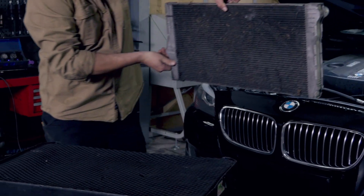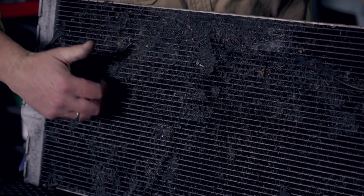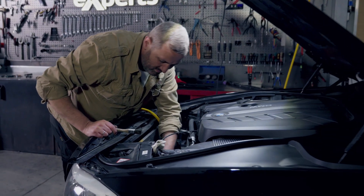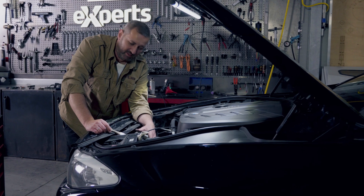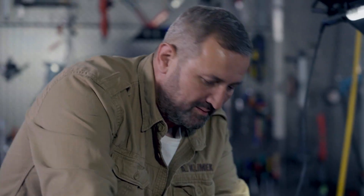Dirt, leaves, gravel, and resin deposits all contribute to a radiator's performance drop. This specific exchanger is also leaky, therefore it qualifies for replacement only. Replacement of the radiator is a good opportunity to check the other heat exchangers — in this case the condenser looks very good, as does the intercooler. For them, a thorough cleaning will be enough.